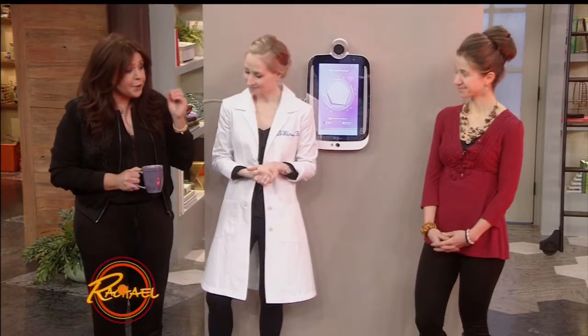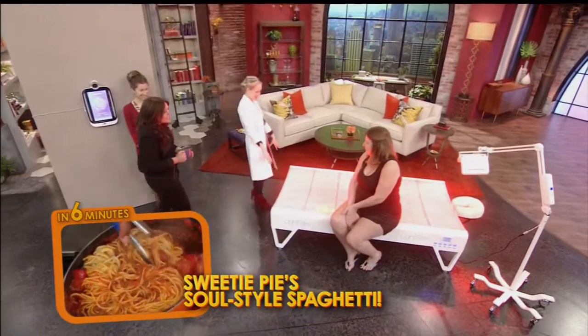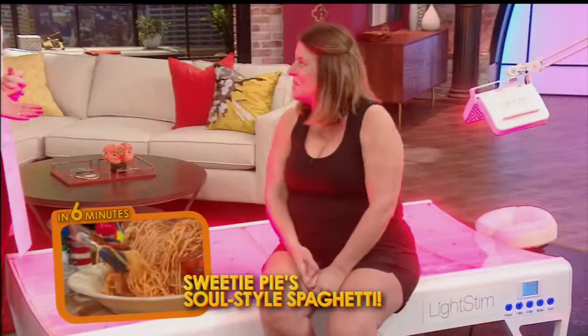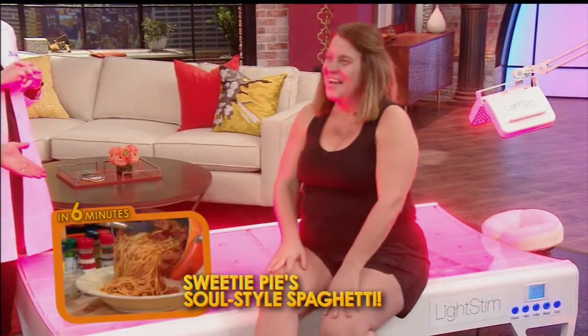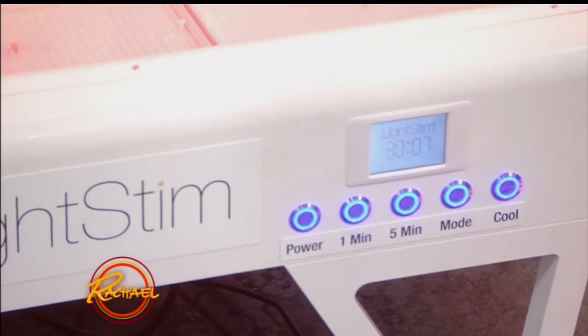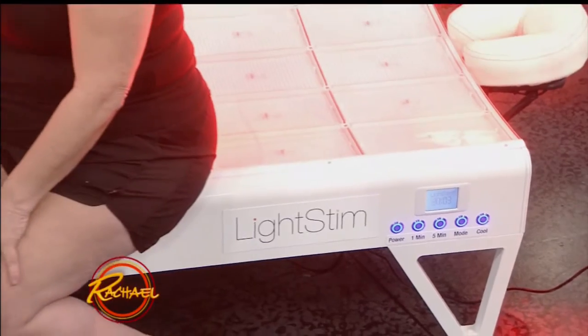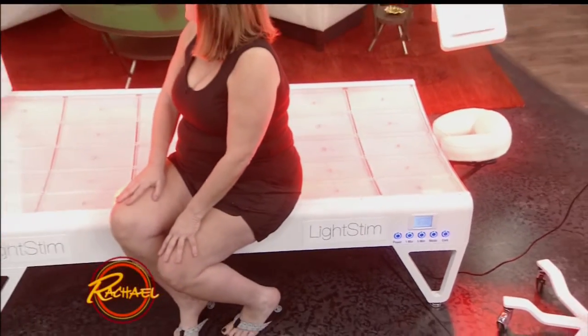What is this freaky thing that looks like a spaceship? So let's move over here — this poor lady Jean has been sitting on it. Thanks for coming out and sitting on the space board. We have an LED light stim bed provided today by Dan Jean, and this is really the most cutting-edge way to rejuvenate the skin and the body by harnessing the power of light energy.